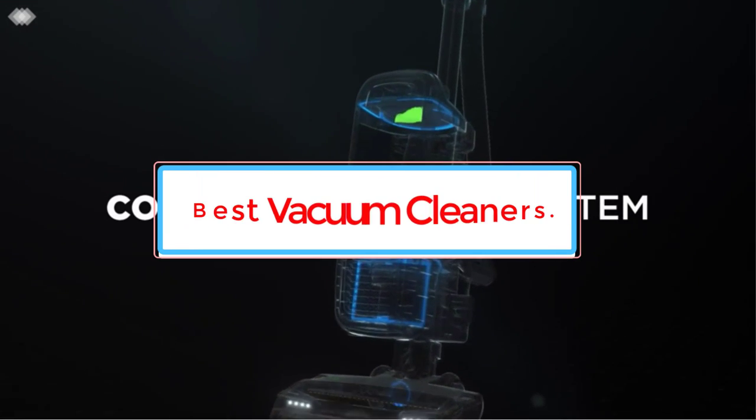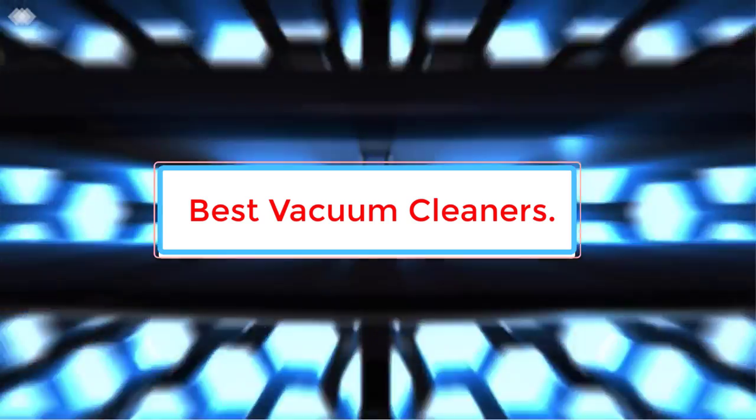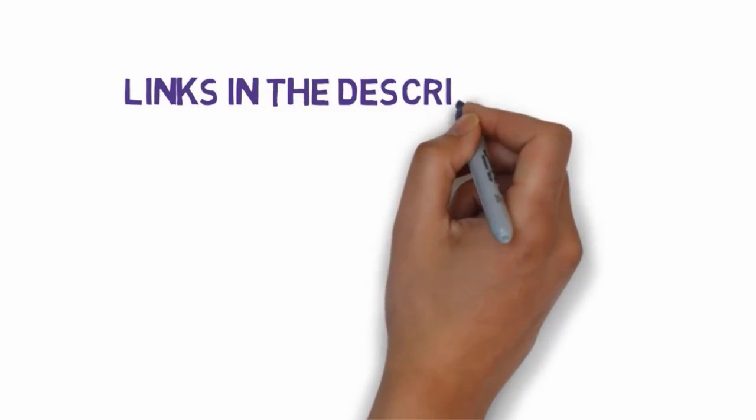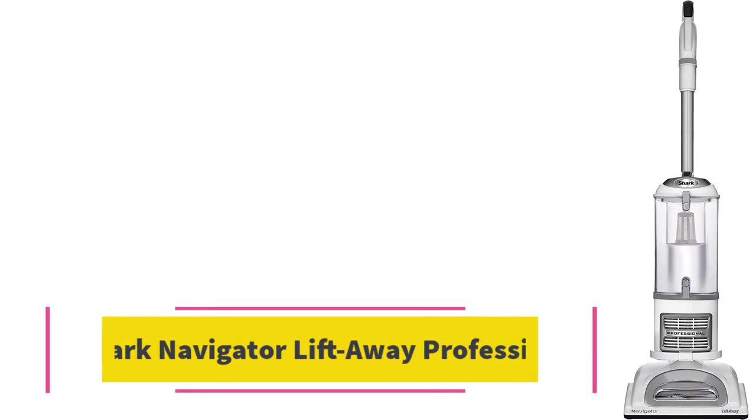Are you looking for the best vacuum cleaners for home? In this video we will find some of the 8 best vacuum cleaners on the market. Before we get started, we have included links in the description, so make sure you check those out to see which one is in your budget. Starting at number 1.